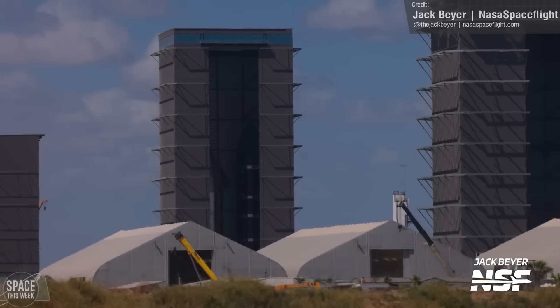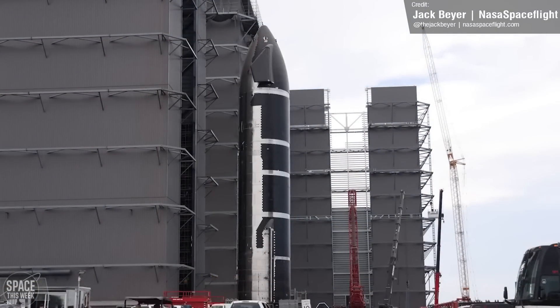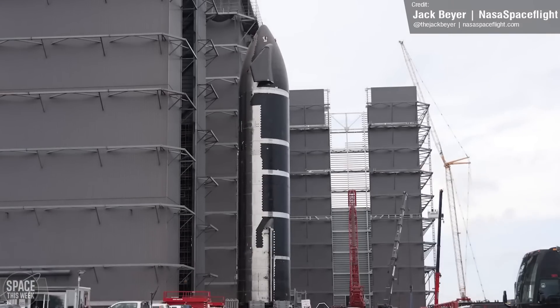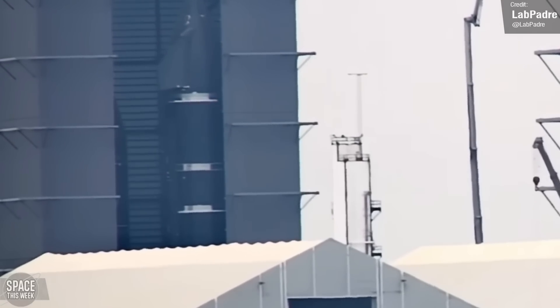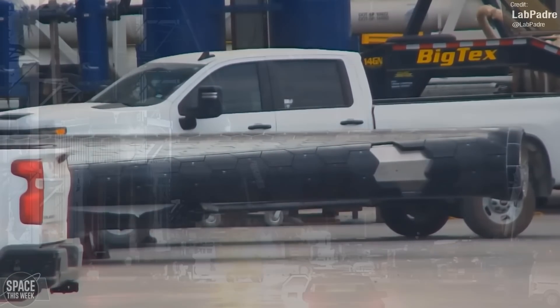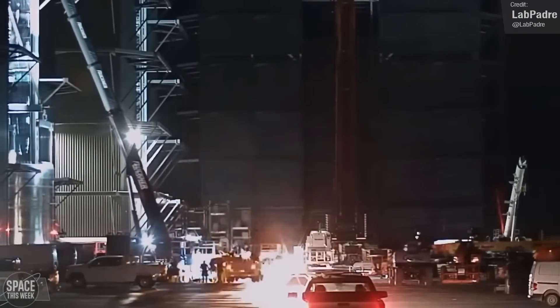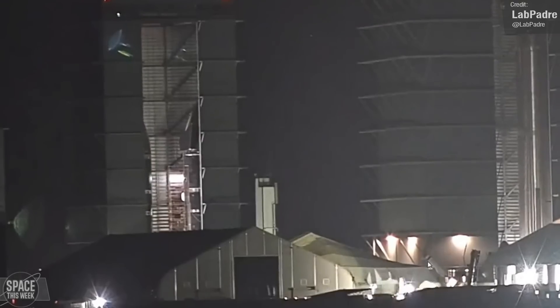The high bay was a hive of activity last week. We saw the rollout of the newest fully stacked Starship, Ship 29, during a reshuffle of the high bay's contents, giving us our first full view of this vehicle. Construction resumed with the arrival of its aft flaps, which were moved into the high bay for installation. Stacking of the next Starship continued with the arrival of Ship 30's aft section, followed by final stacking bringing Ship 30 to full height.